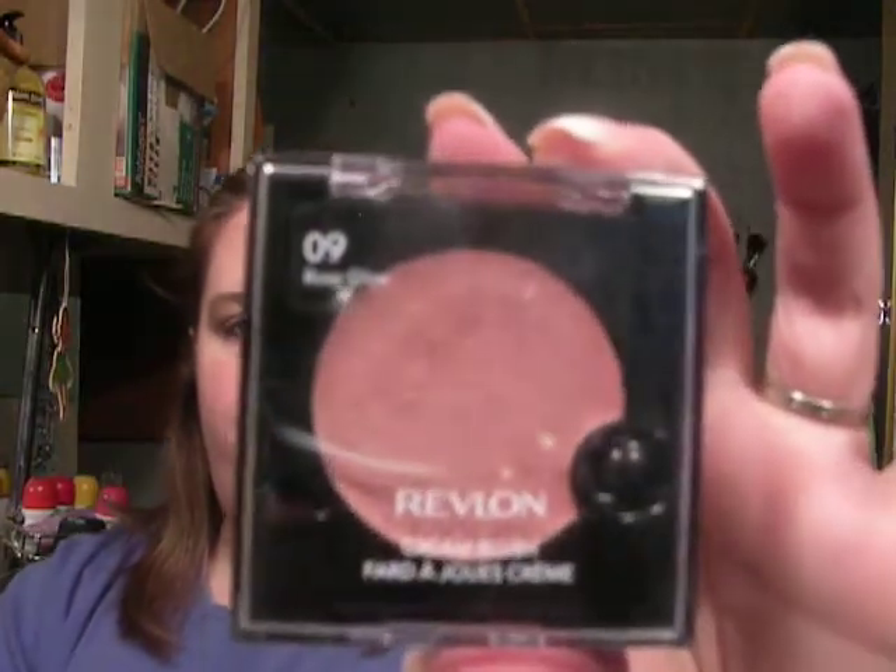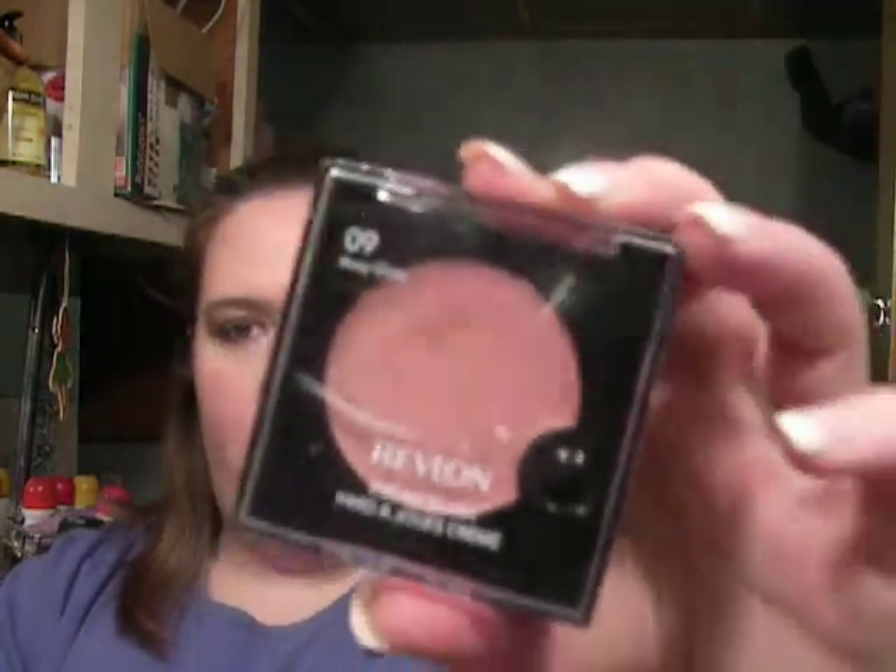I had a little hard time getting it to come out, but it's not going to stop me from buying it. And then I'm just going to show you everything that I had used for the look that I'm wearing. I had used this — it's a cream blush from Revlon, and it's Rosy Glow. I like it.